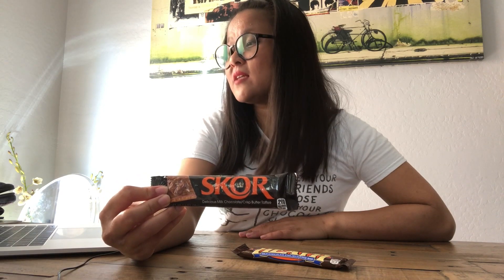So the Skor bar — it is a candy bar produced by the Hershey company. It was first marketed in the United States in 1981 and later launched in Canada in 1983. So Heath, you are a little bit older. Skor, you're like a little baby compared to it, but let's really do a taste test and see which one will meet your sweet tooth needs.